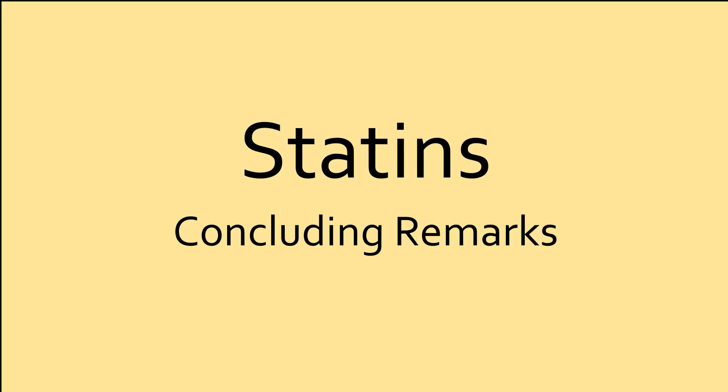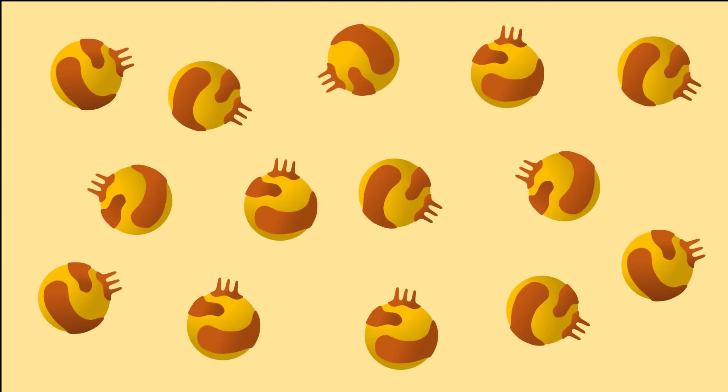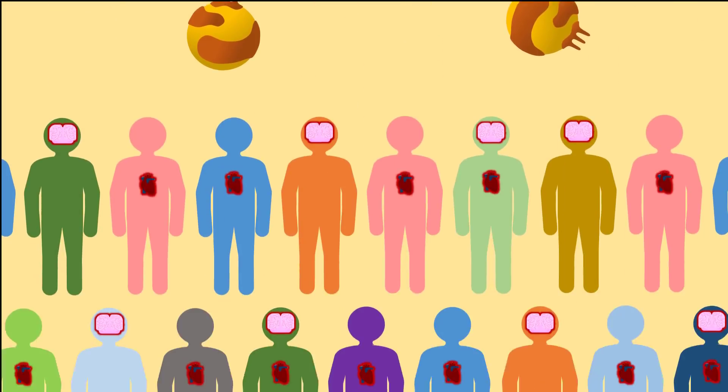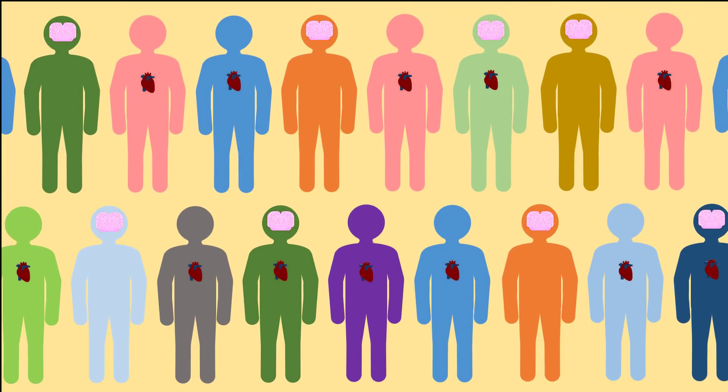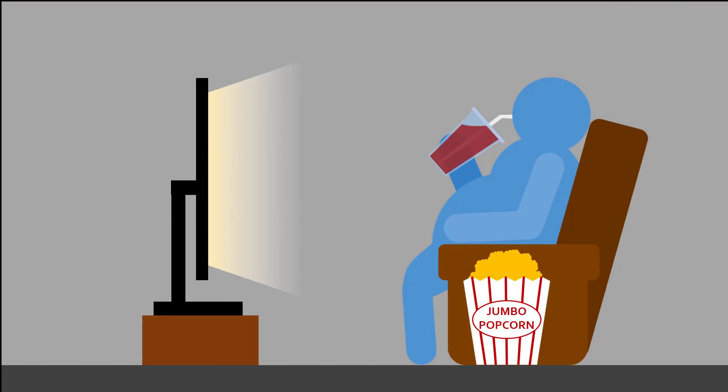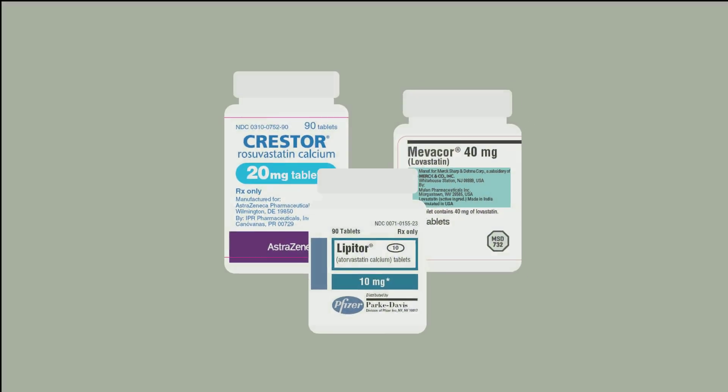There is no question that statins can reduce LDL cholesterol levels as intended, and have likely prevented countless heart attacks, strokes, and deaths worldwide. However, the fact that statins are one of the most prescribed drug classes points to an underlying problem in lifestyle choices that have made cardiovascular disease so common. As a society, we should move towards becoming healthy enough to avoid statin use.